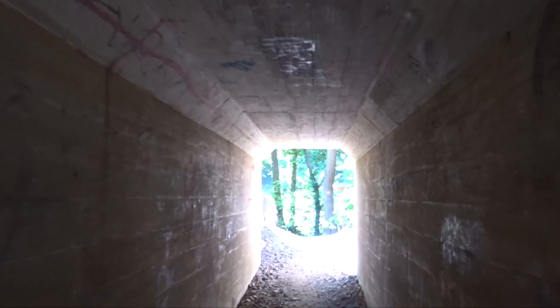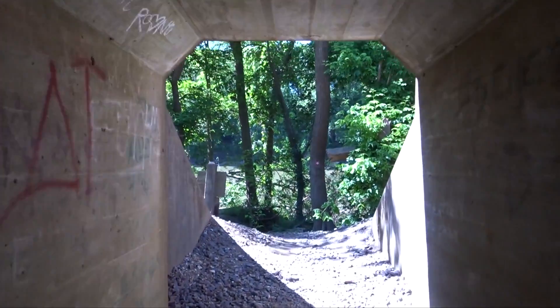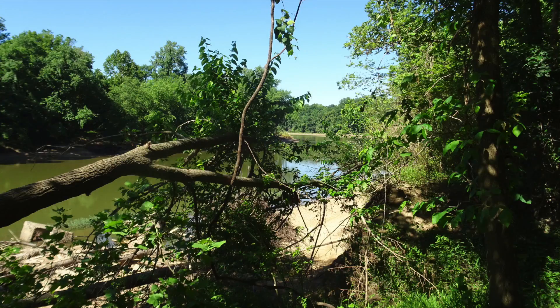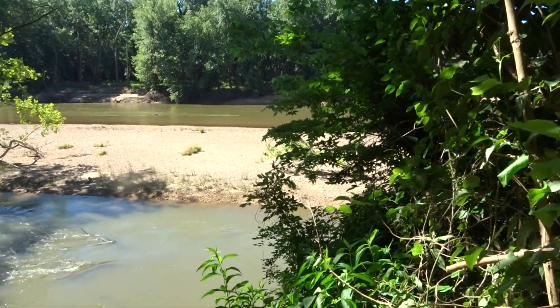Going through the tunnel under the railroad tracks. After you cross underneath the railroad tracks on the River Scene Trail, you get to the bottom land that runs right next to the river.